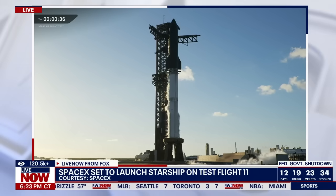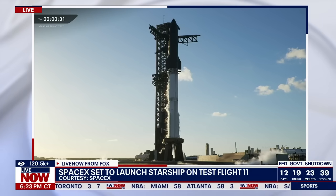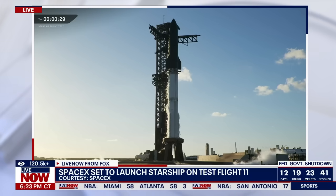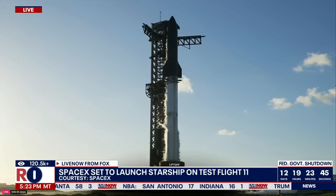We're through T-40. Let's listen in. Flight Director Ty Huntington is back in the seat. Take us through the final seconds until launch. Flight Director's go to launch.